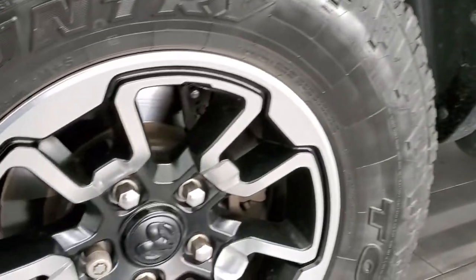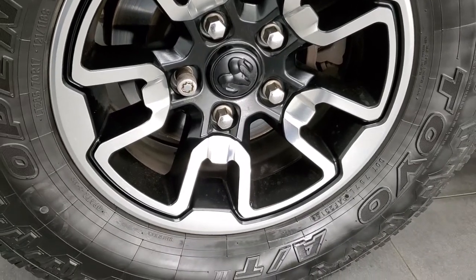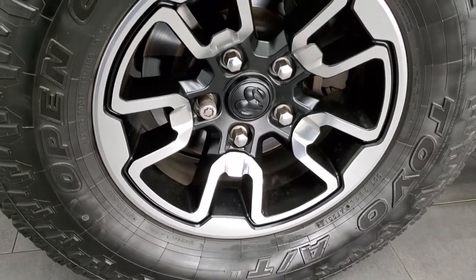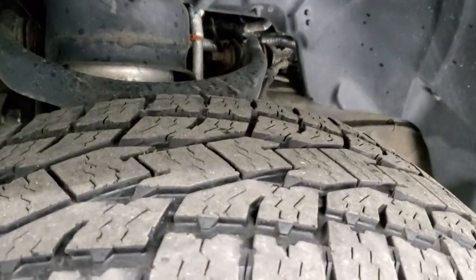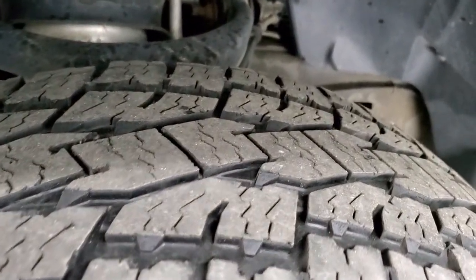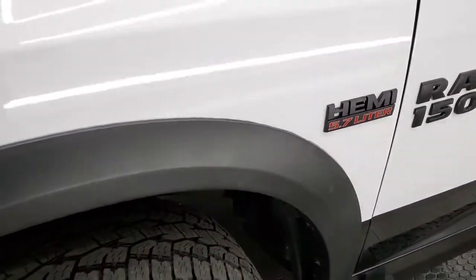This one has the 17 inch painted and polished aluminum rims that come with the Rebel package. It has Open Country Toyo AT tires — these are LT 285/70R17s. They have right around half the tread left, maybe just a little bit under. Frame and underbody is in nice shape. It does have the four corner air suspension on it.